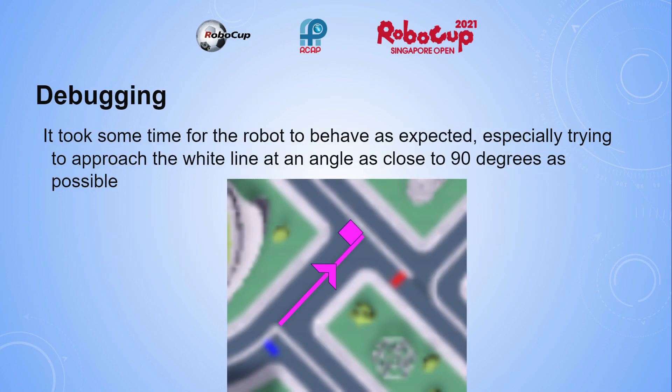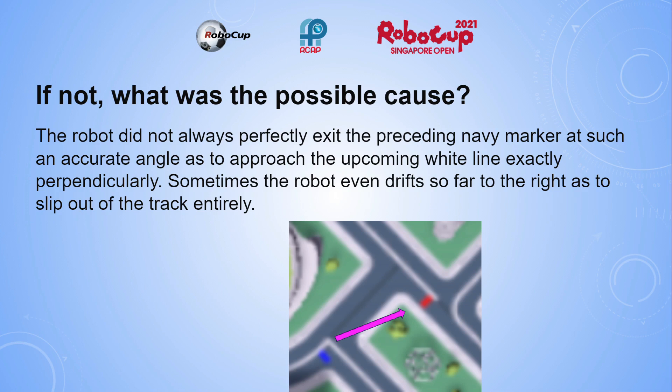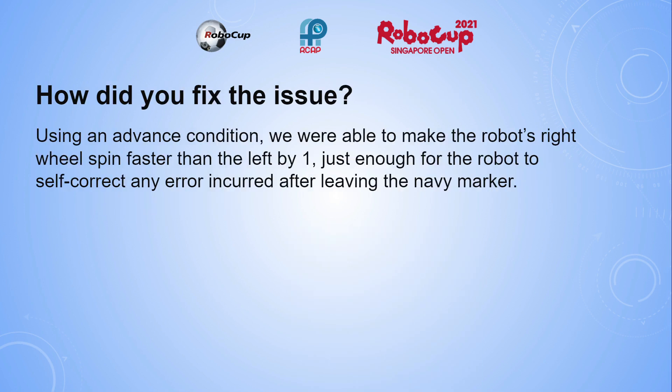Does the robot go as what you have planned and coded? It took some time for the robot to behave as expected, especially trying to approach the white line at an angle as close to 90 degrees as possible. The robot did not always perfectly exit the preceding navy marker at such an accurate angle as to approach the upcoming white line exactly perpendicularly. Sometimes the robot even drifts so far to the right as to slip out of the track entirely. Using an advanced condition, we were able to make the robot's right wheel spin faster than the left one, just enough for the robot to self-correct any error incurred after leaving the navy marker.